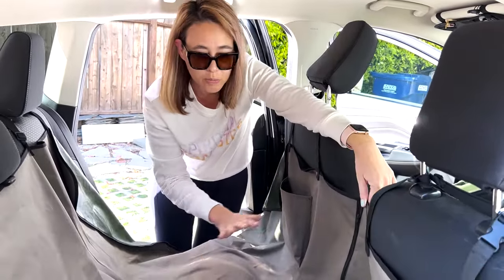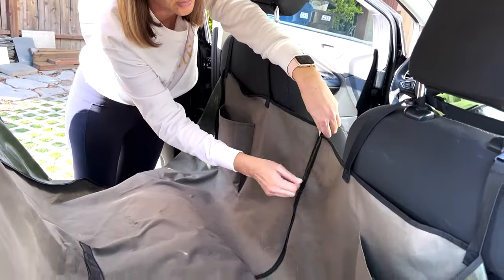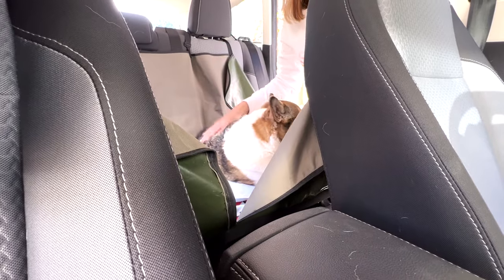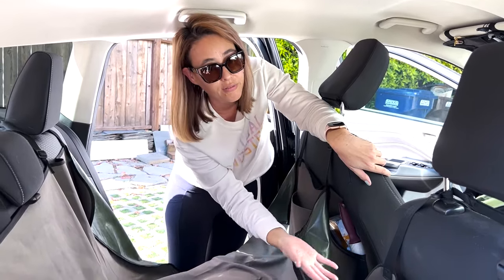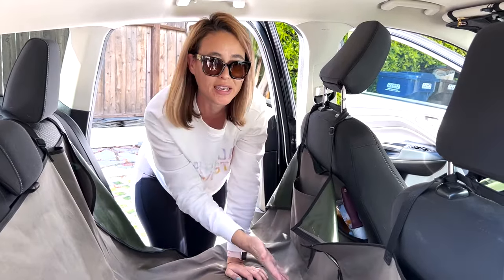I also like this particular one because it has a zipper in the middle so I can see her easily, and she'll get some air when I have the AC going — she'll feel the air from the vents easily. I usually get it about halfway up because you still want to protect her.